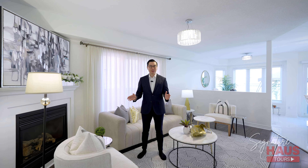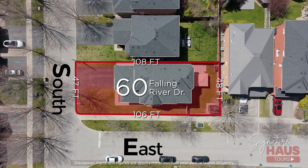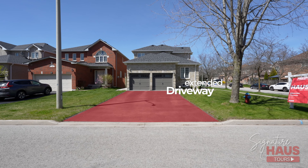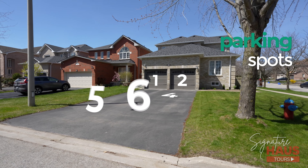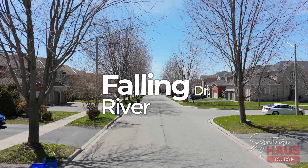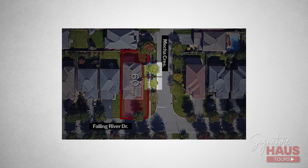Looking at the exterior of the house, this is what sells it. 60 Falling River sits on a premium 48-foot corner lot with east exposure and tons of natural light. We have an extra-long driveway with no sidewalk that can easily fit up to four cars, plus a double car garage bringing it to a total of six cars. This corner lot is surrounded by lush green Canterbury that stretches along Falling River Drive, and there are many trees along Mocha Crescent which provide shade, keeping grass green in the hot summer months.